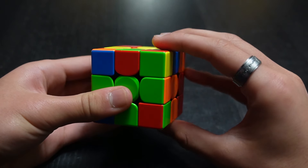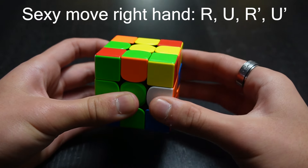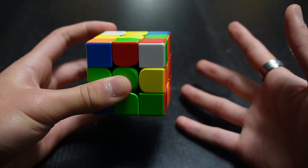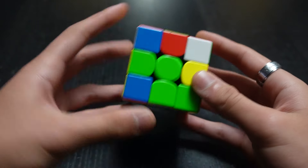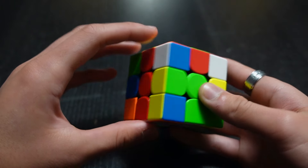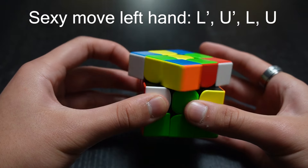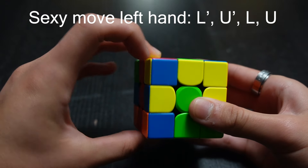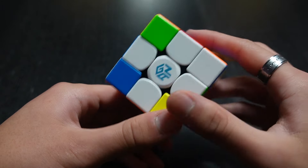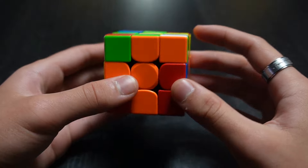Here's the algorithm: R, U, R prime, U prime. This is sometimes called the right trigger or sexy move. If you're a lefty, you can use the left trigger algorithm: L prime, U prime, L, U. Practice those moves until you can do them comfortably, and then you can start solving the first layer.